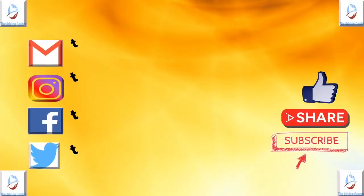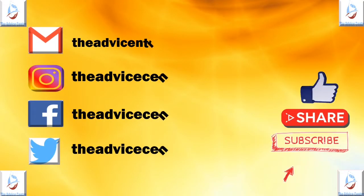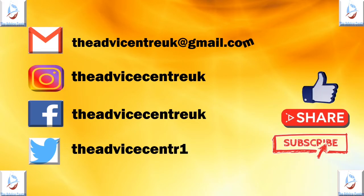I hope this video has been helpful to you. If you have any further questions, send us an email at advicecentreuk at gmail dot com.